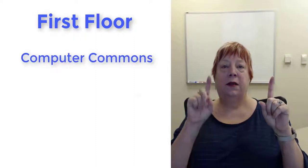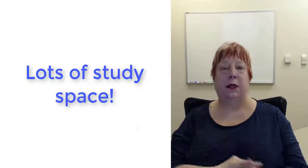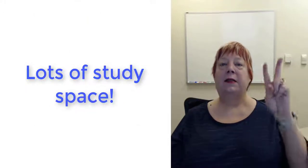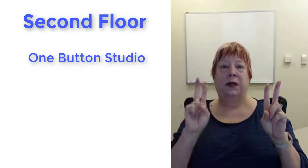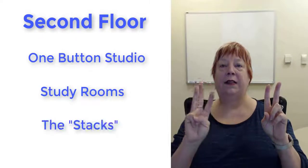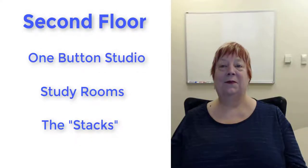So one more time — first floor: computer commons, circulation desk, reference desk, lots of study space. Second floor: one button studio, study rooms and the stacks, plus lots of study space. So that's the down-and-dirty description of the two floors of the library. Come on in and see us.